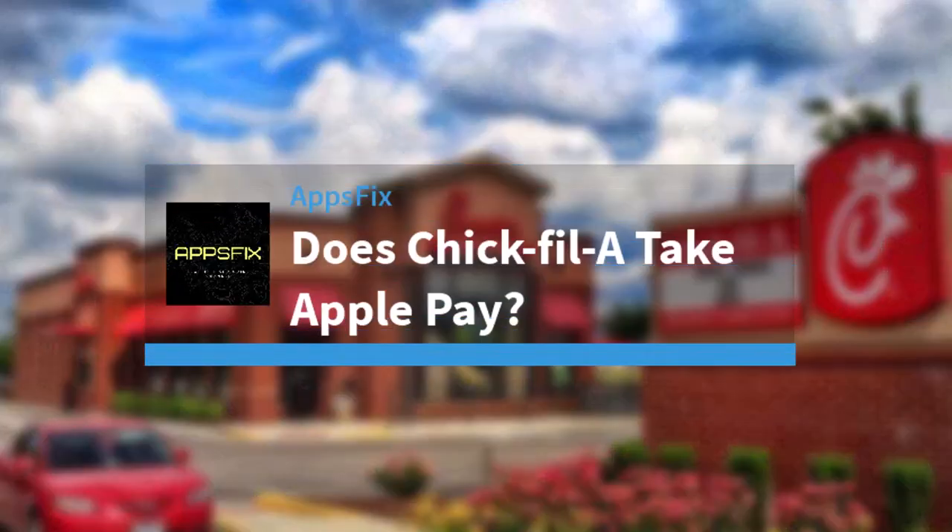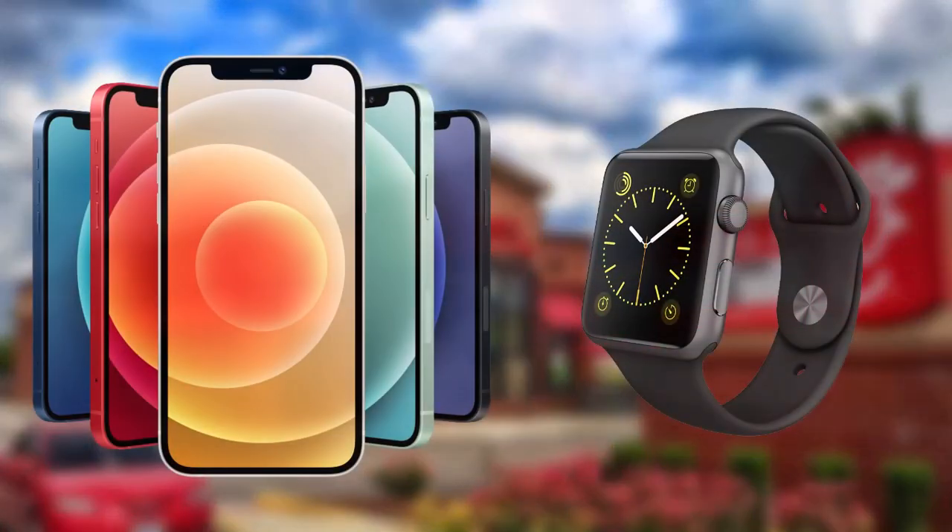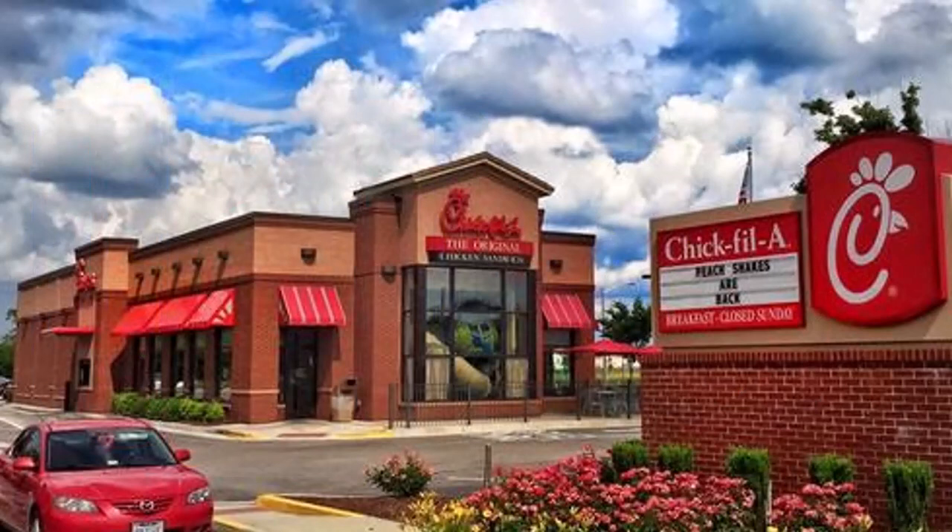Does Chick-fil-A take Apple Pay? Hey everyone, welcome back to another video. In today's video, we'll discuss whether Chick-fil-A takes or accepts Apple Pay or not. Apple Pay is a mobile payment system that allows customers to make payments with their iPhone or Apple Watch. It is a very secure and easy-to-use payment method that is quickly gaining popularity.